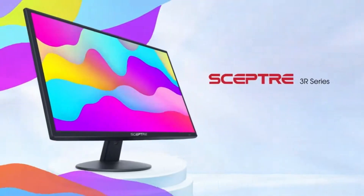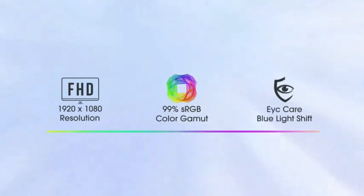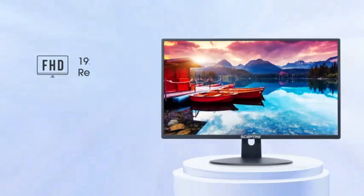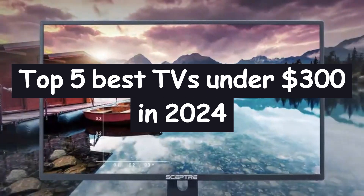Welcome to Quick Picks Pro, your ultimate destination for insightful product reviews. In today's episode, we're diving into the world of entertainment to bring you the top 5 best TVs under $300 in 2024.